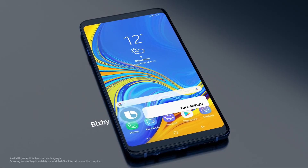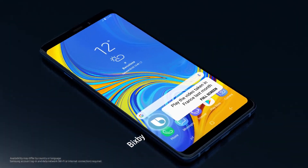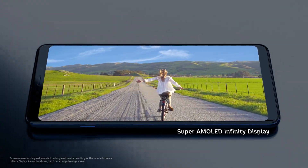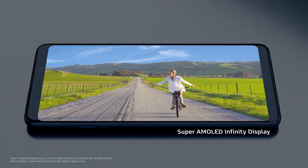Hi, Bixby. Play the video taken in France last month. So you can seamlessly enjoy an endless amount of photo, video, and gaming content for longer.